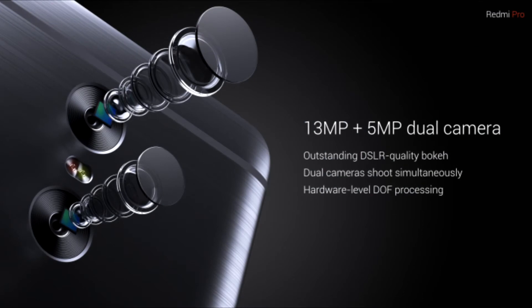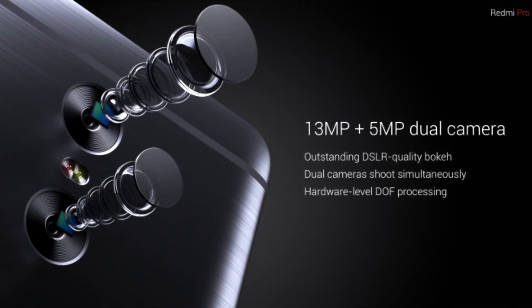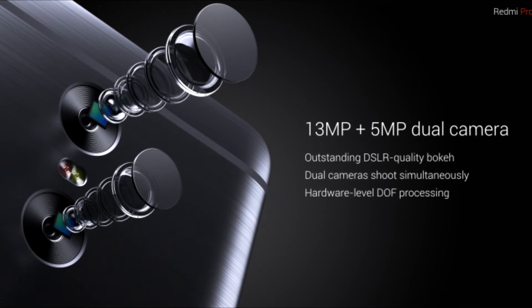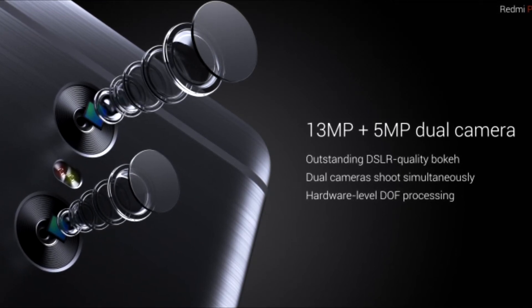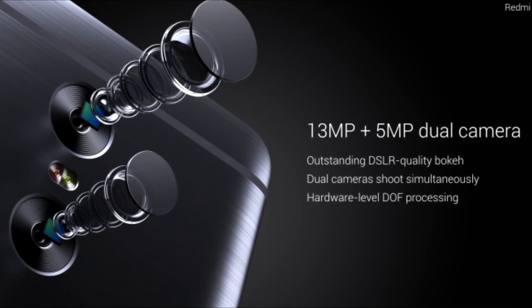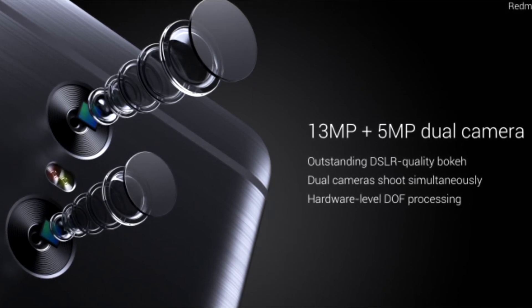The Redmi Pro features a dual camera setup consisting of a 13 megapixel main unit and a 5 megapixel depth sensor. Xiaomi says that this will produce DSLR quality bokeh effects. The phone also has a 5 megapixel front shooter.